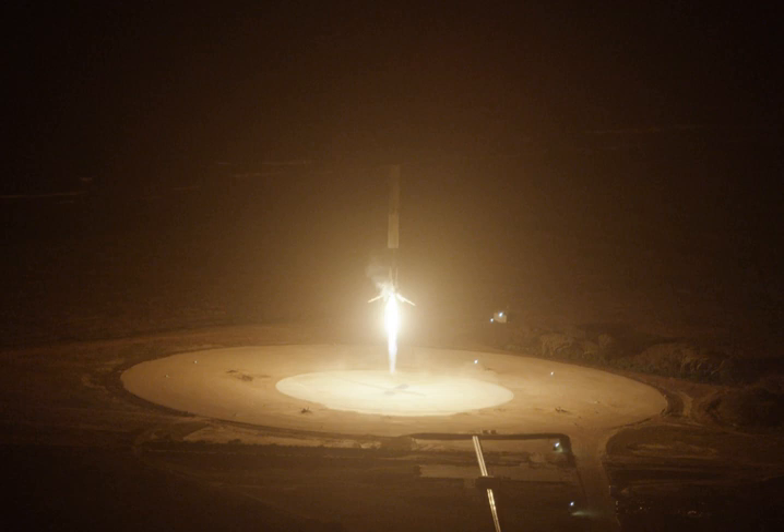Landing Zone 2 was first used by the maiden launch of Falcon Heavy on February 6, 2018, when the rocket's two side boosters touched down on LZ-1 and LZ-2.